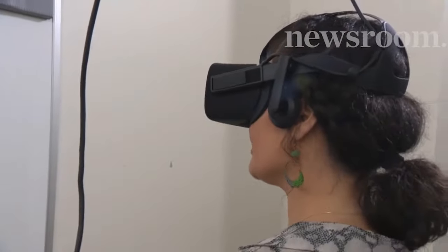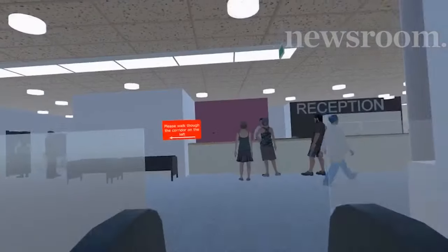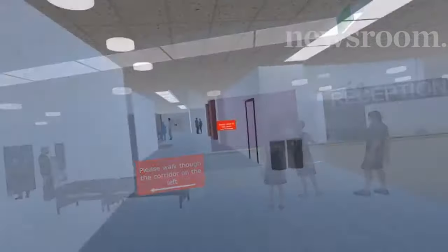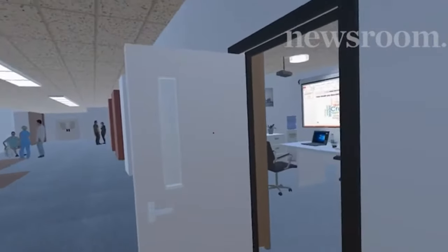Then it's the escalator to go up the stairs. In the simulation, participants are asked to walk through the hospital. Instructions lead you to a room — you've got to go inside, and there's some kind of presentation.